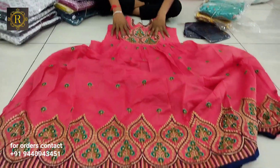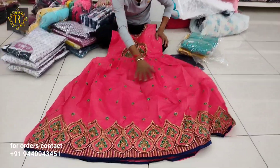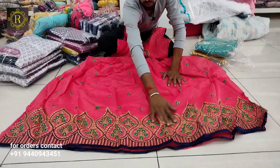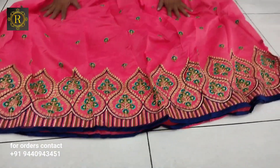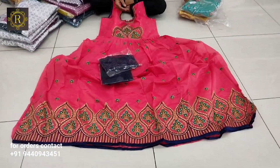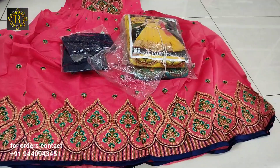Total single piece frock — total long length frock, simple and soft design available. It comes in different colors with a lahariya, chiffon dupatta, and three color options. This is a nice piece available per piece.